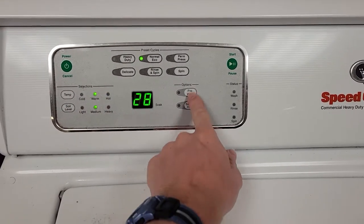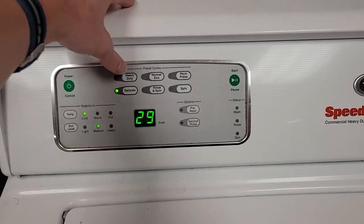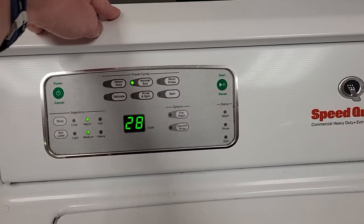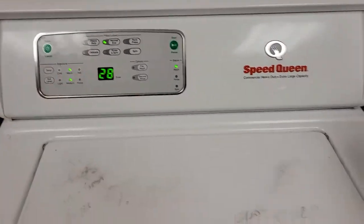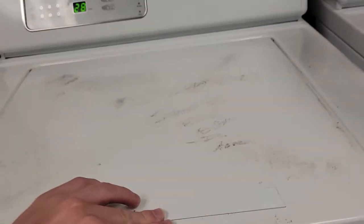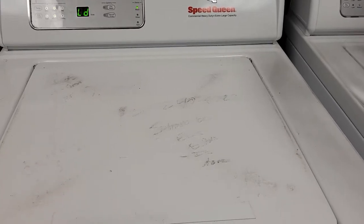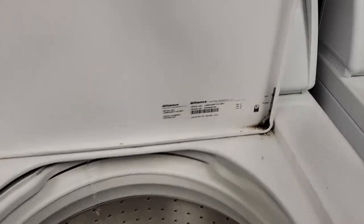You can see these options at the time. Let's try normal load, see what that does. It sprays water towards the side. It's hot.